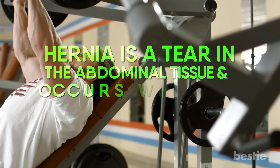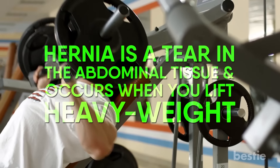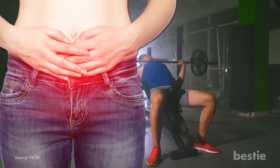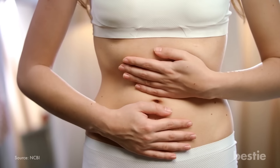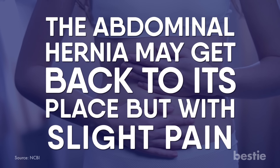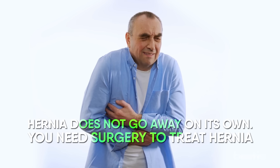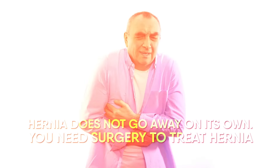Number 1: Hernia. Hernia is a tear in the abdominal tissue and occurs when you lift heavy weight. Lifting heavy objects directly puts pressure on your navel and abdomen, which is the reason for a hernia. On pressing the belly button, the abdominal hernia may go back into place but with slight pain. The intensity of pain may vary. Hernia does not go away on its own — you need surgery to treat it.